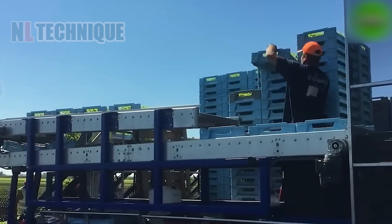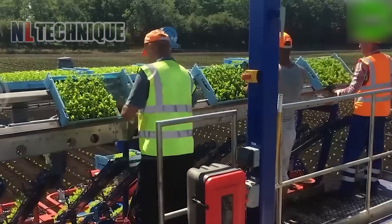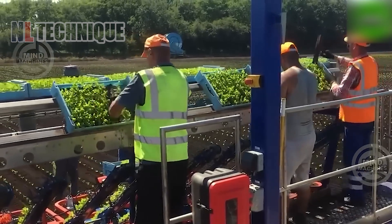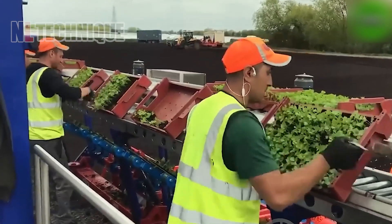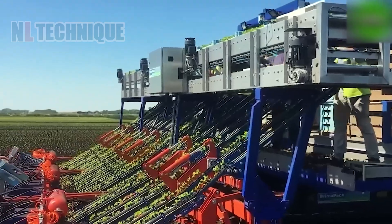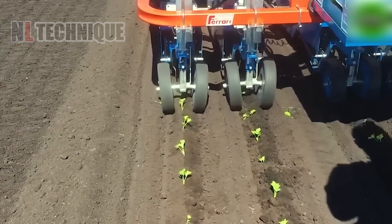The V218 Road Transplanter is an advanced agricultural machine designed for precise and efficient crop transplanting, including vegetables, tobacco, and ornamental plants. It excels in ensuring ideal plant spacing, surpassing past technologies with impressive performance.